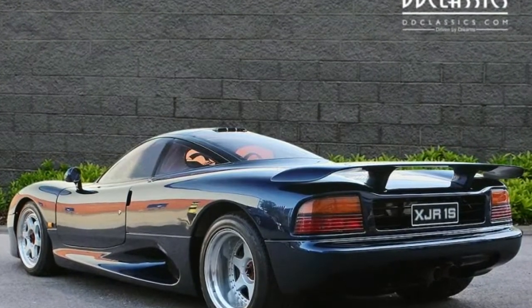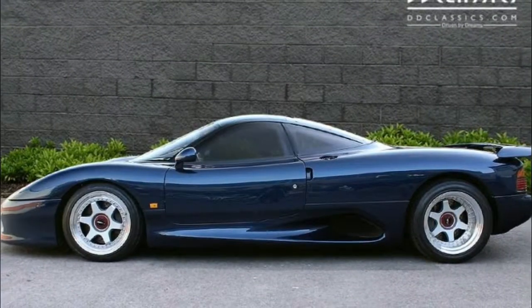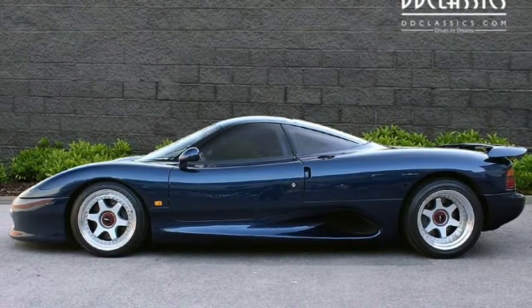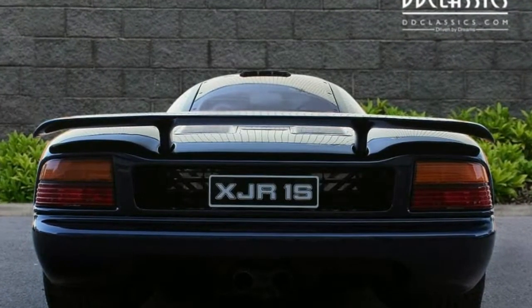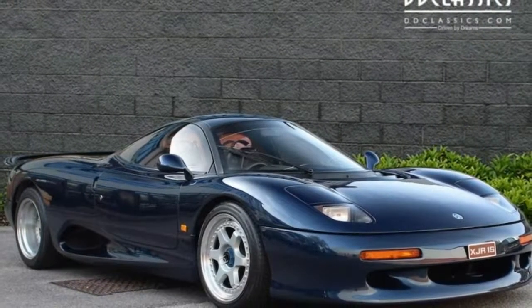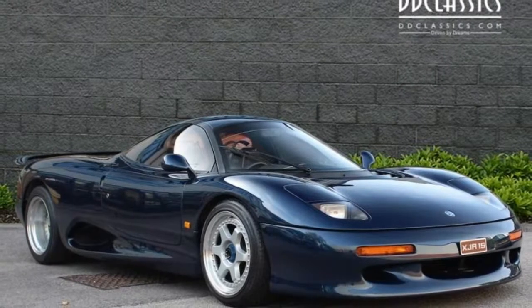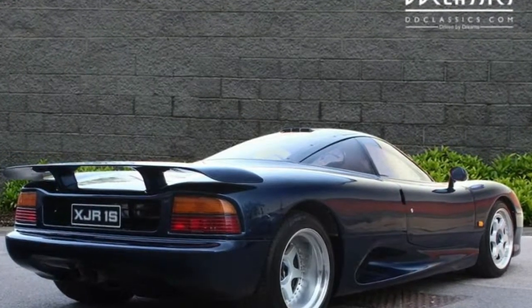The XJR15 is the Jaguar supercar that has slipped under the radar. Before the Jaguar XJ220 came the XJR15, and while it doesn't have a top speed to rival its successor, it holds a special place in the brand's history. Unbeknownst to most, the XJR15 was the first road-going production car to use a carbon-fiber monocoque. It was also restricted to just 53 examples worldwide.